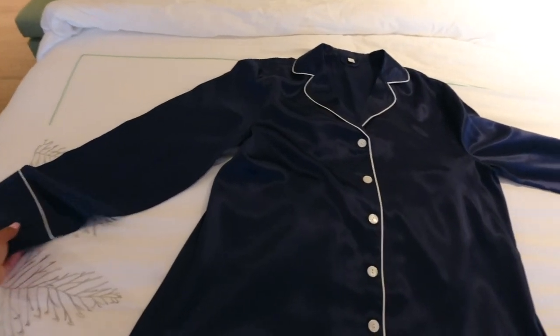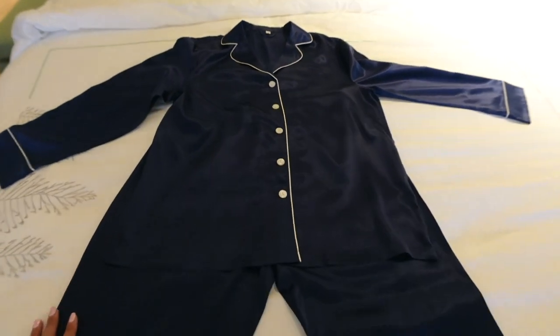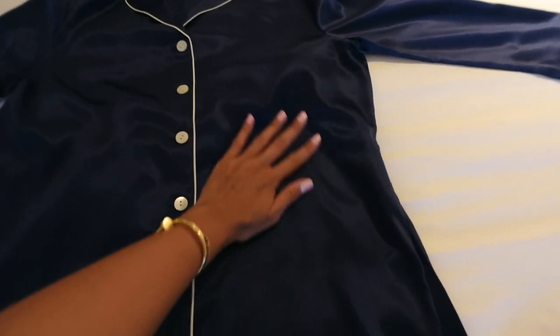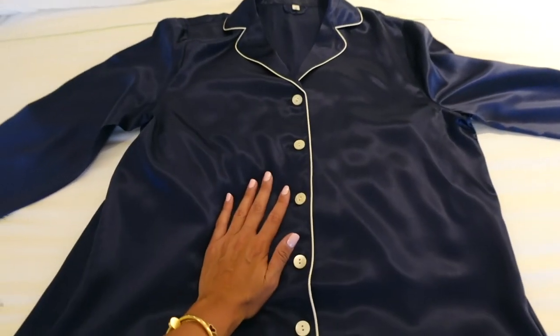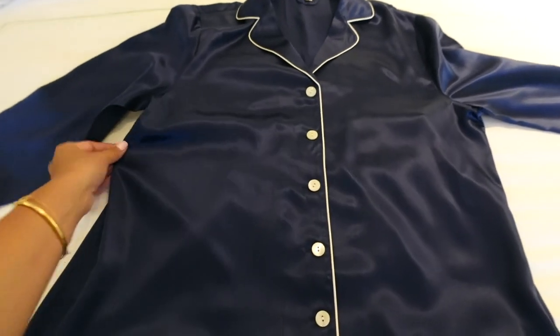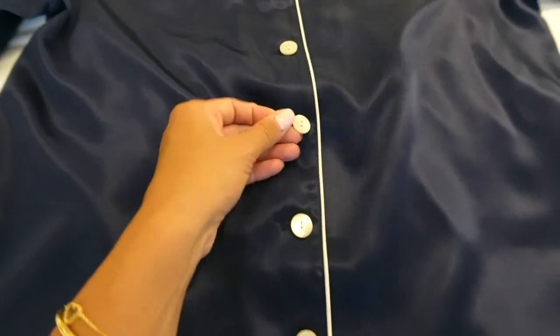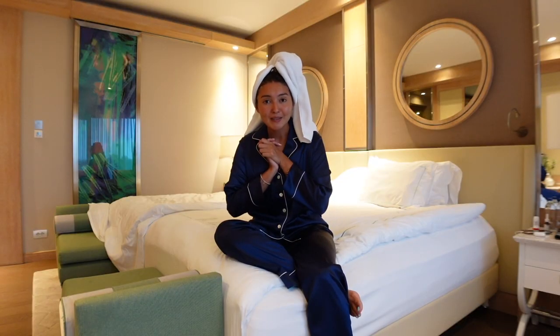How stunning is my new PJ from Lalora? It is so beautiful and you have to feel the silk material — it is honestly the softest. I'm obsessed, and this royal blue color with this white trim and white pearly buttons, it is stunning.